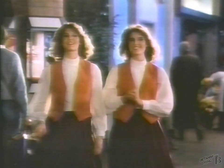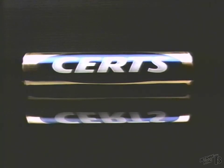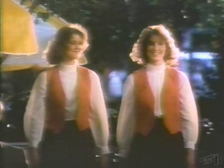When I want the great taste of a candy mint and I want the fresh, clean taste of a breath mint, I turn to Surt's because it's two mints in one. Great-tasting Surt's is a perfect combination breath mint and candy mint in one with Retson to leave your breath feeling fresh and clean. A great-tasting candy mint and breath mint in one.